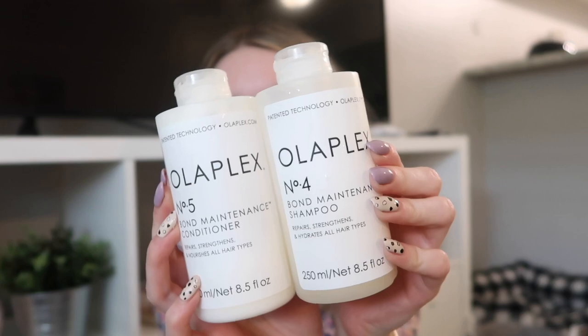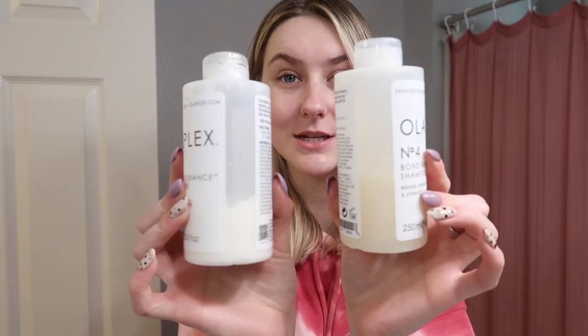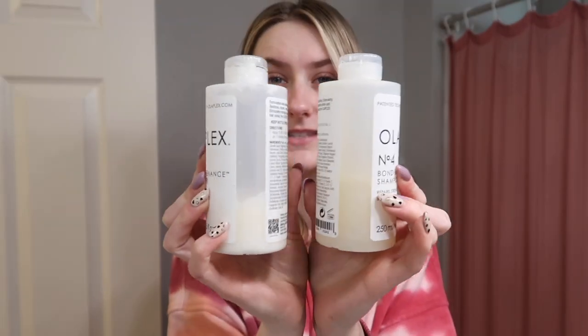Obviously I am blonde so I use a lot of reparative products. My favorite that I've tried is hands down Olaplex. I recommend this product to all of my clients who are going blonde because it is super reparative. It doesn't have a ton of moisturizing agents, so if you feel like your hair is really dry from the bleach I definitely wouldn't suggest this — it will give you the reparative component but not the moisturizing component. A little goes a long way, especially with the conditioner, and as you can see with Olaplex they're pretty much at the same height.